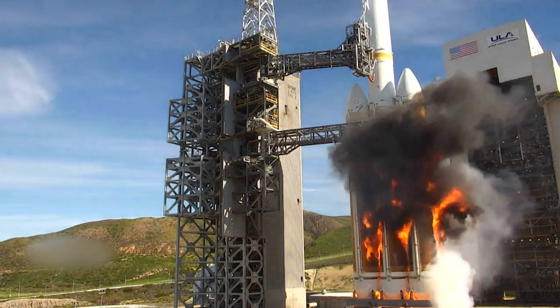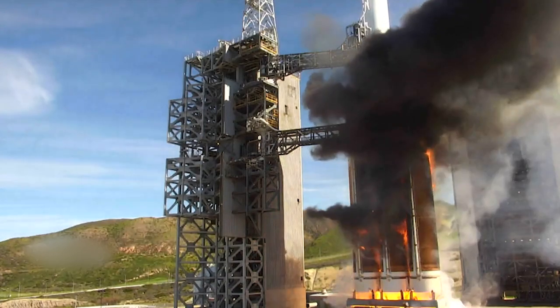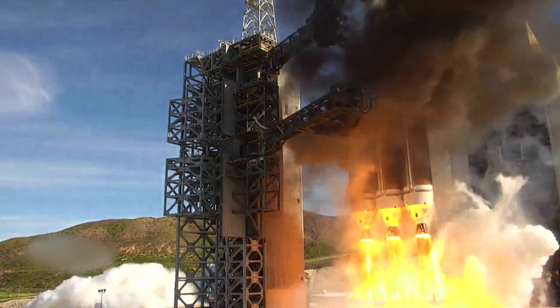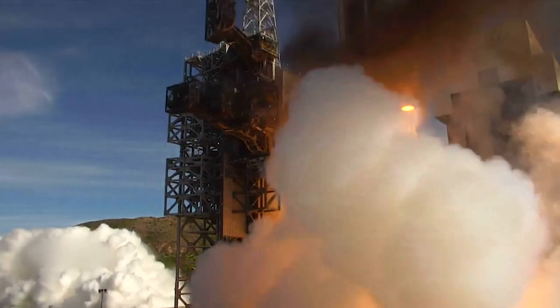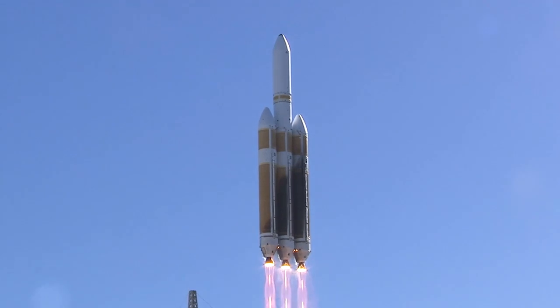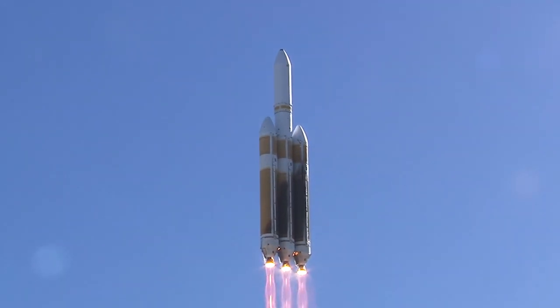Two seconds later, the center and port RS-68A engines ignite, generating more than 2.1 million pounds of total thrust to lift the rocket off the pad. This staggered engine start mitigates the fireball created by the hydrogen-burning Delta IV heavy.